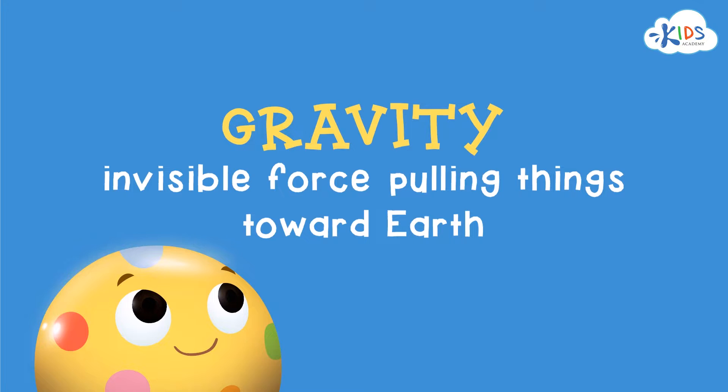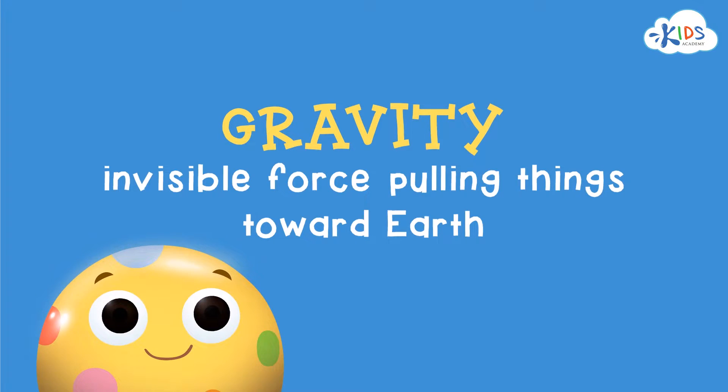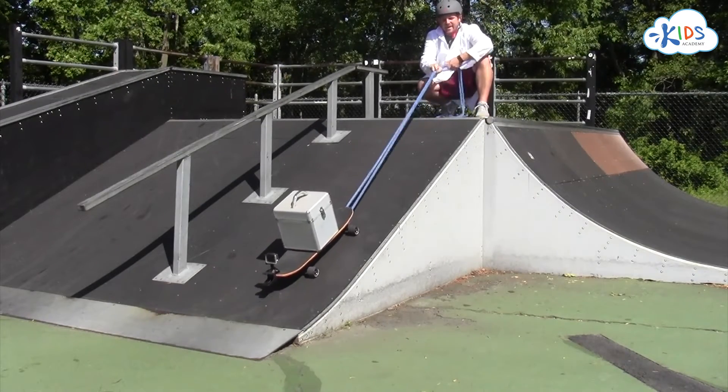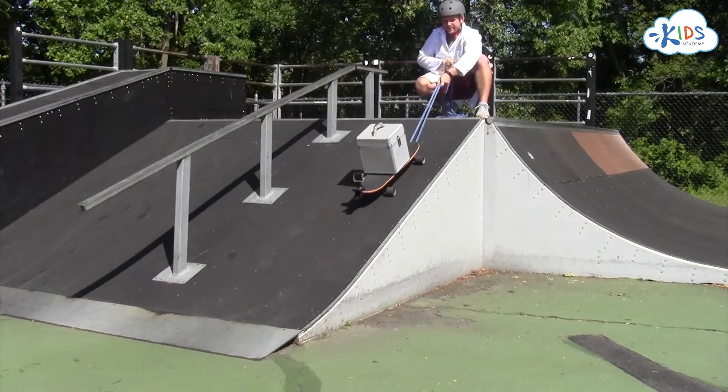Gravity is an invisible force constantly pulling things towards Earth. We use ramps to help make work easier and to help fight against the forces of gravity.